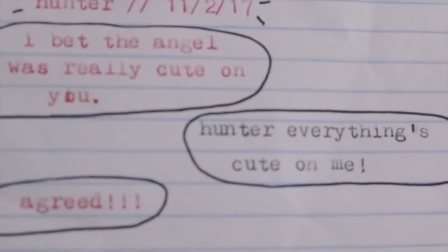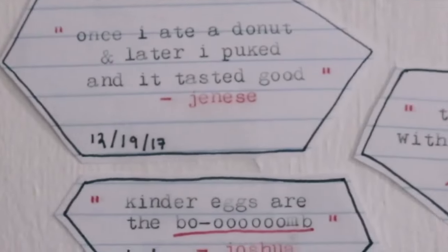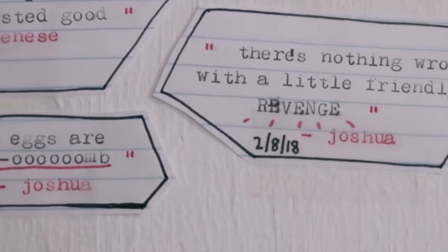I really wish that I had more quotes, but sometimes I'm just not listening and I miss some good ones. But yeah.